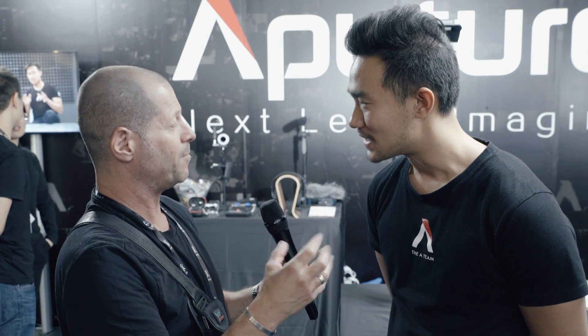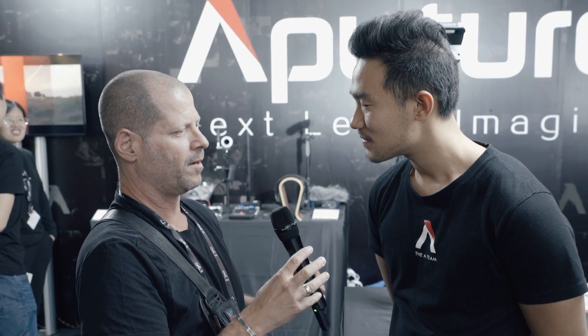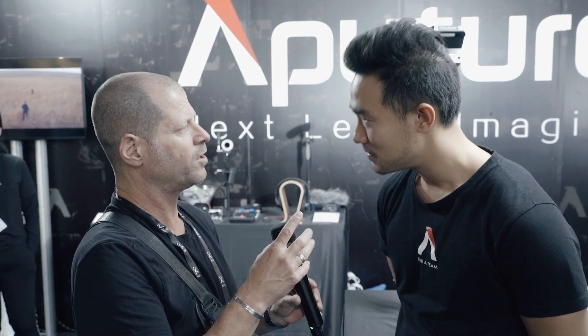Hi, I'm Johnny from Cinema 5D and I'm here with Ted from Aperture. Aperture is really specializing in either very nice big lights — very strong ones — and now you're introducing more mobile small lights. But do you actually want to show us something that has never been shown before, completely new, but not in the market yet? What is it?